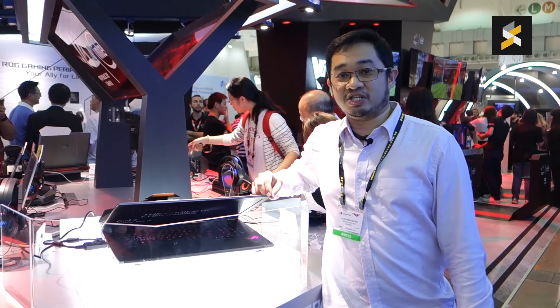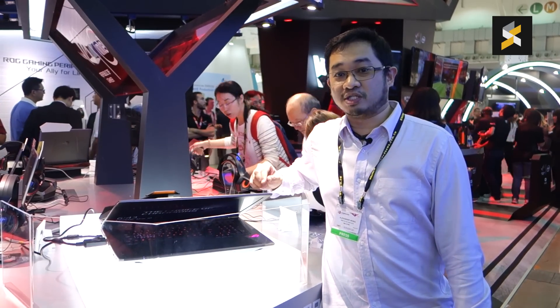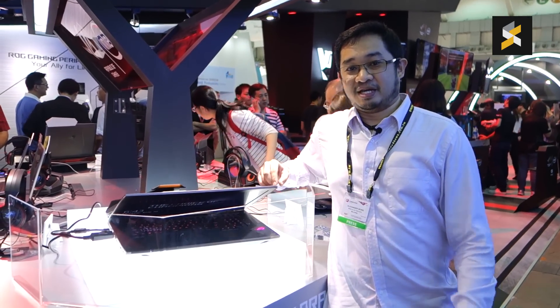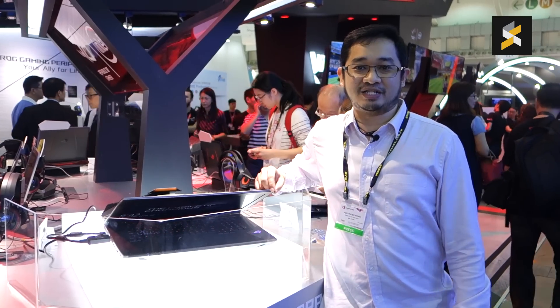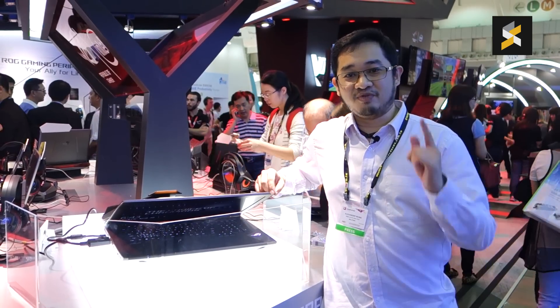That's all for now and this is the ASUS ROG GX800, the most powerful water-cooled gaming laptop. If you like this video, give us a thumbs up. If you have any questions, please drop them down below and don't forget to subscribe to our channel. This is SoyaChingcha.com.